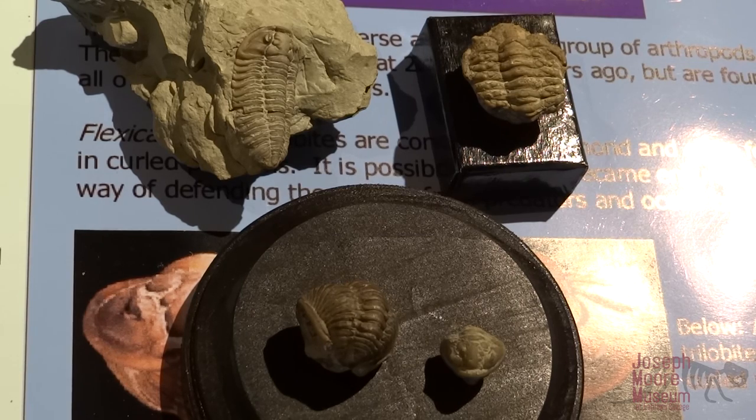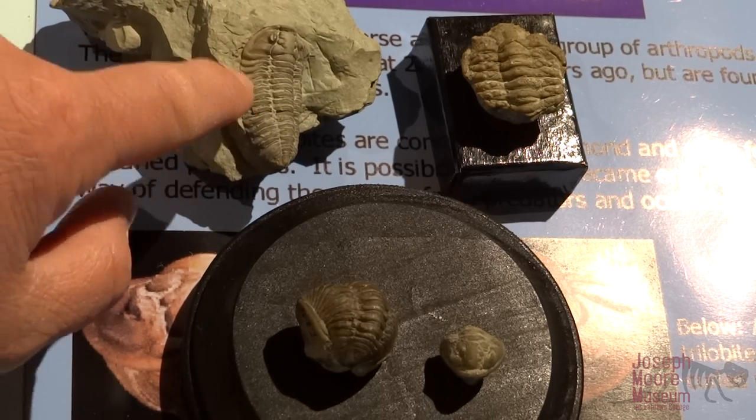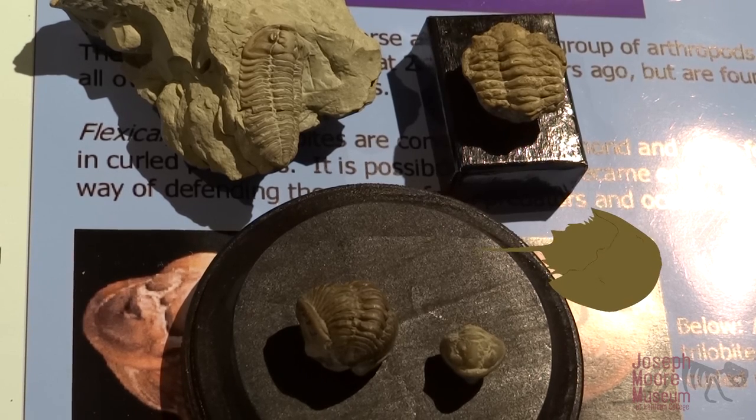Trilobites are a type of arthropod that can be found in this area. There are many different kinds of trilobites — some that are more curled up and some that are more flat and long. They kind of look like modern roly polies, and their closest living relative is the horseshoe crab.